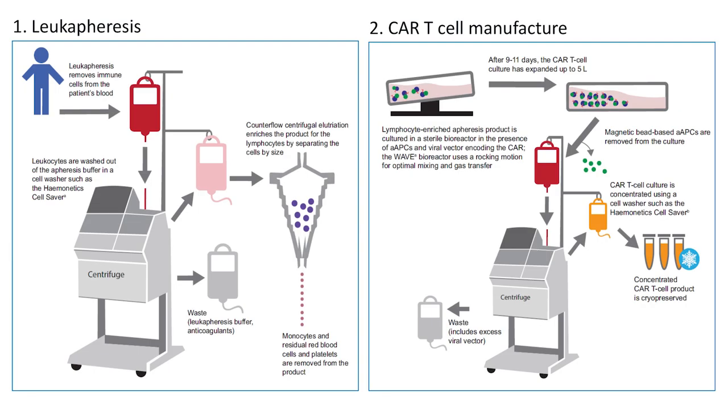Once the biosensor detects this molecule, the CAR T-cells are activated and triggered and start destroying the myeloma cells. CAR T-cells are also a form of living drug.